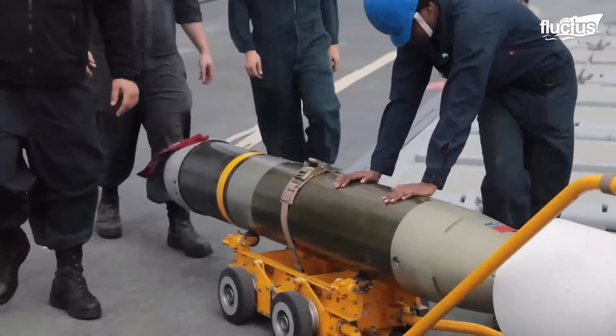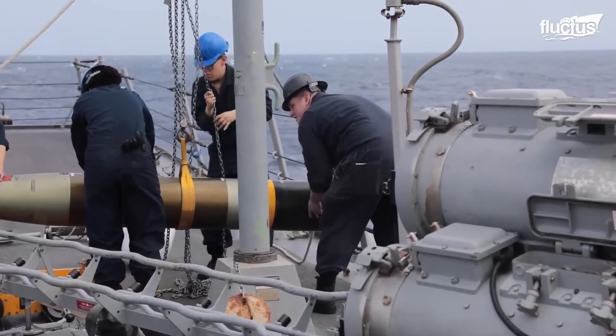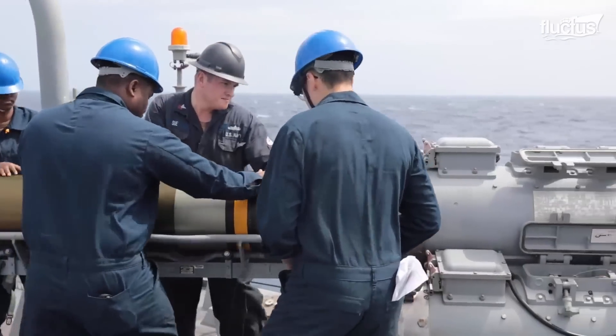Mark 54 or 46 torpedoes are not only used to attack ships, but rather go underwater, home in on a submarine, and destroy it.